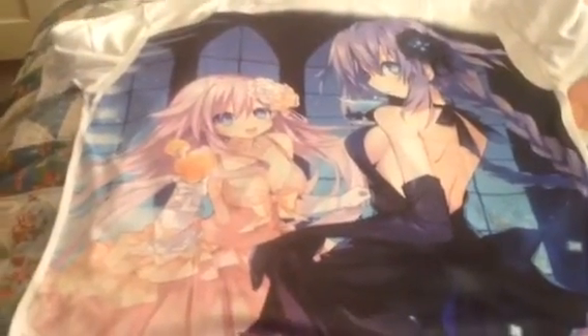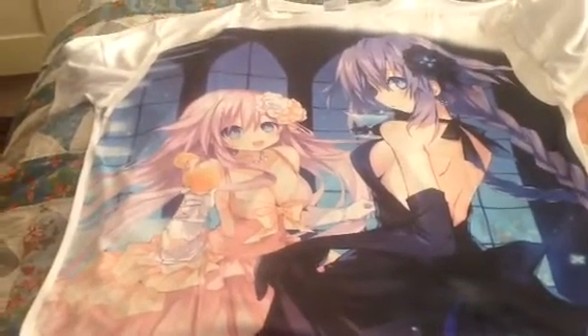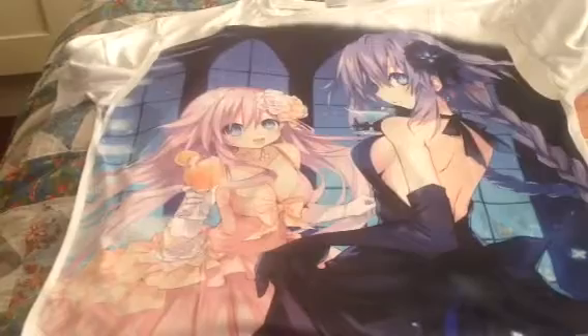So yeah, that's the Hyperdimension Neptunia, Niptgear and Neptune t-shirt. Like, comment, and subscribe. I'll see you again for more anime unboxing and et cetera.